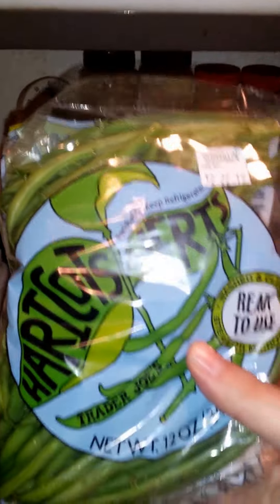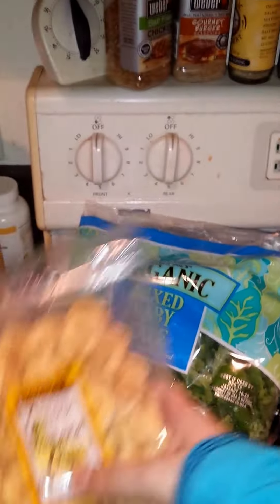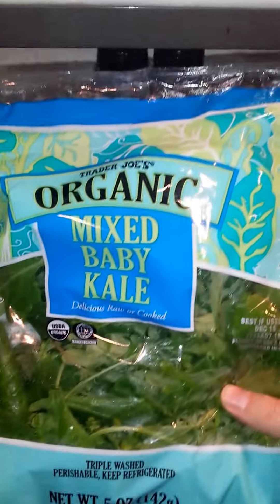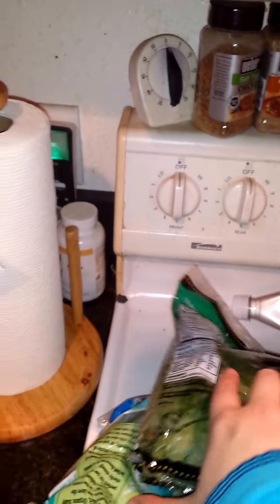Got some greens, got some organic banana chips — yummy yummy — and of course I got some organic mixed baby kale. Sorry my kitchen is a little crazy right now, but this is really a spur of the moment trip.